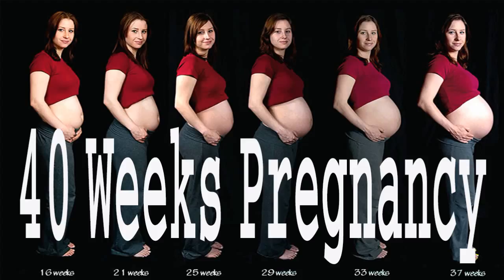You are listening to 40 Weeks with Vanessa Merton, host of the Pregnancy Podcast. Thank you for tuning into the 40 Weeks Podcast. Welcome to week 30.